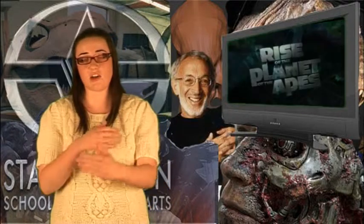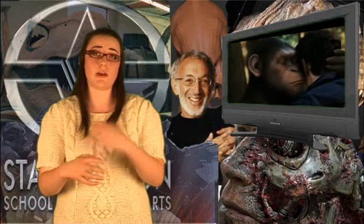Motion capture is quite simply the process of recording movements and translating this movement onto a digital model. This technique is being used more frequently in today's games as well as movies such as Rise of the Planet of the Apes, in which again Serkis uses his acting abilities to capture the motion and character of the super smart ape Caesar.